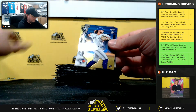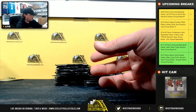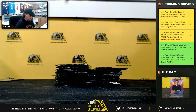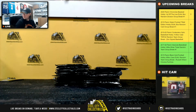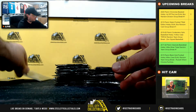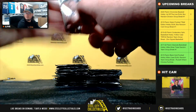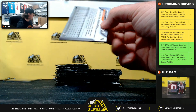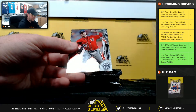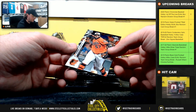Gliber Torres. We have a Bo Bichette rookie. Jose Abreu. Lucas Gilito. Bo Bichette rookie going to Alexander. Schwerber. Archie Bradley. Patrick Corbin. And Hanser Alberto.